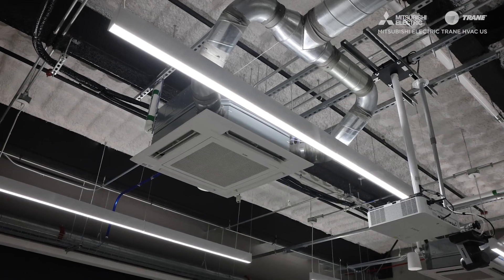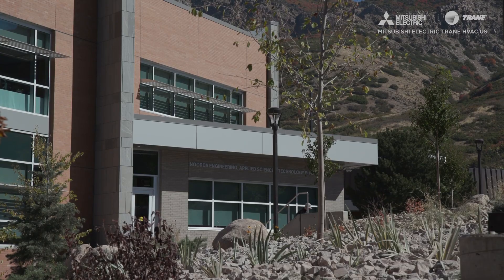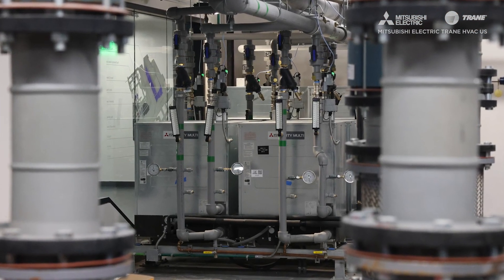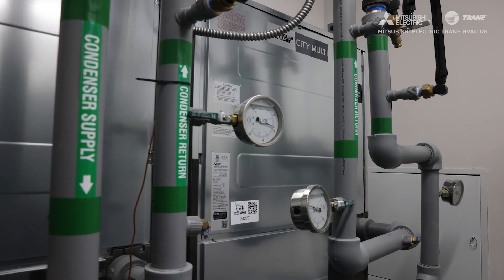Historically our campus was cooled with chilled water from a central chilled water plant and heated with steam from a central steam plant — those aren't the best from an efficiency perspective. As we went through an iterative process of how we wanted to heat and cool our buildings to align with our environmental goals, we started installing water source VRF about 10 years ago, which means our condensers aren't subject to outside air temperatures.